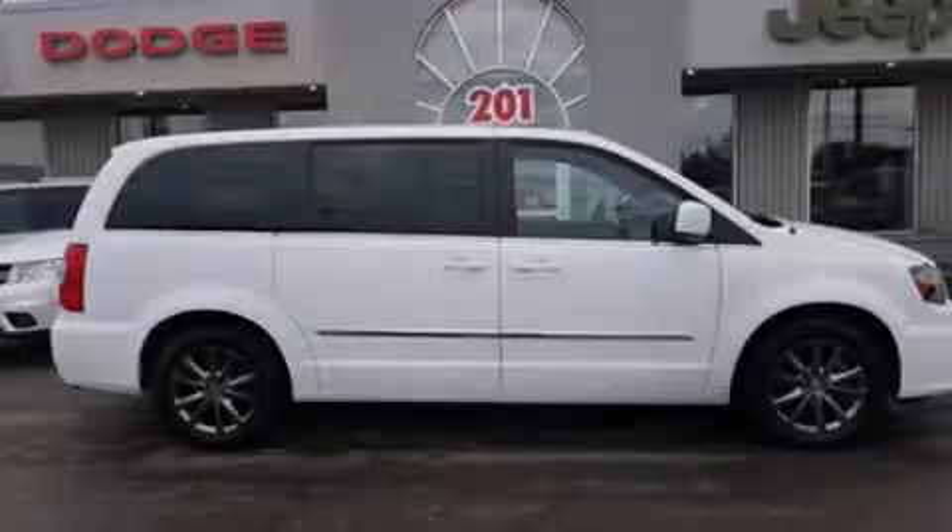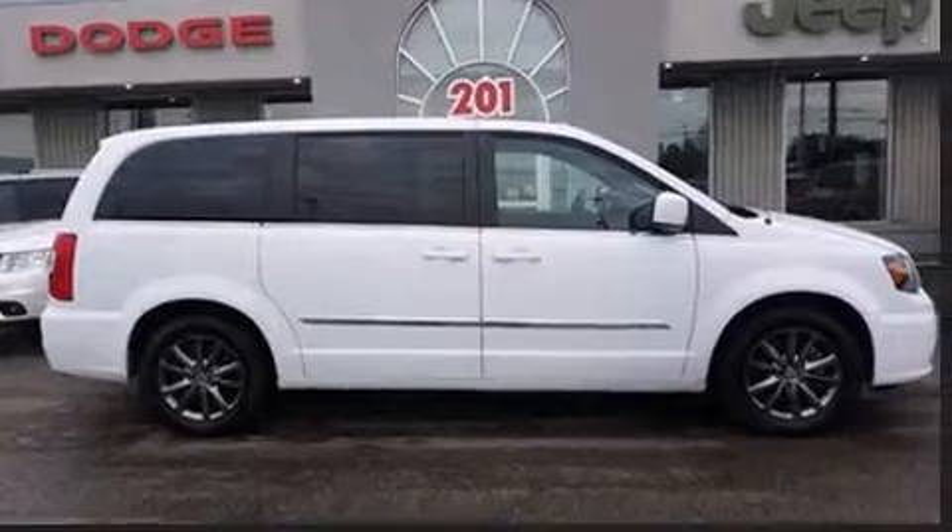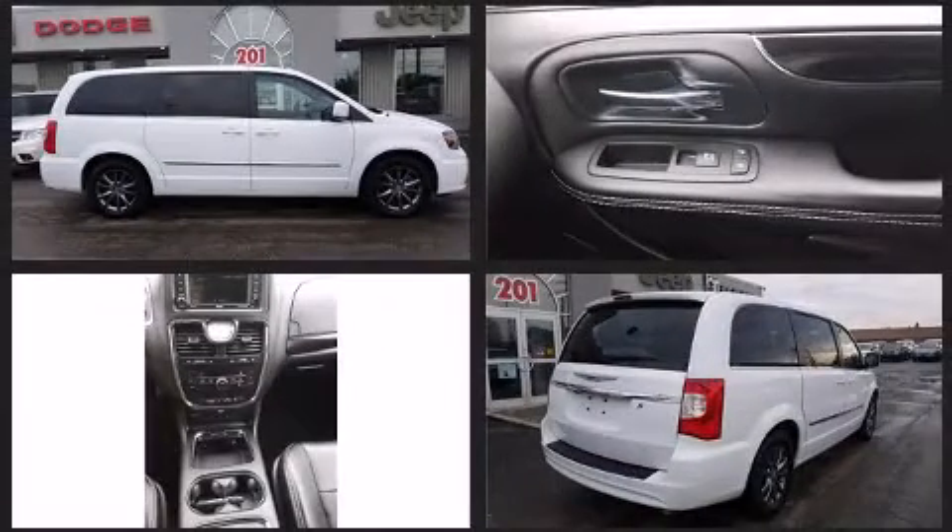Outstanding design defines the 2015 Chrysler Town & Country. It features an automatic transmission, front-wheel drive, and a refined six-cylinder engine.